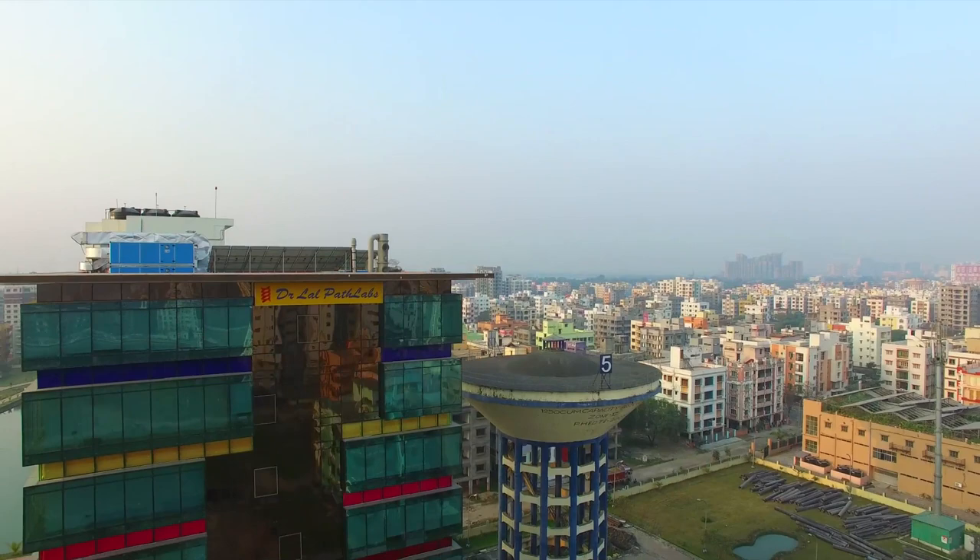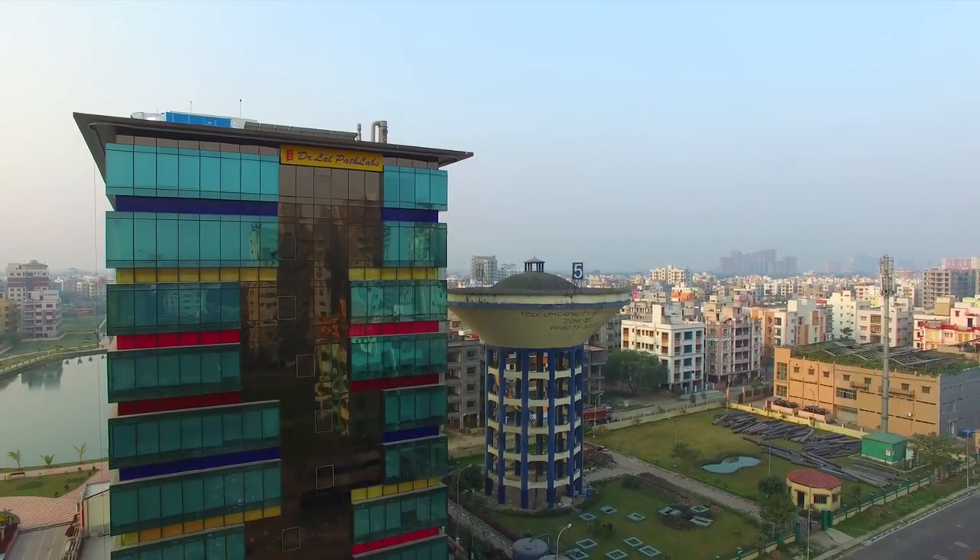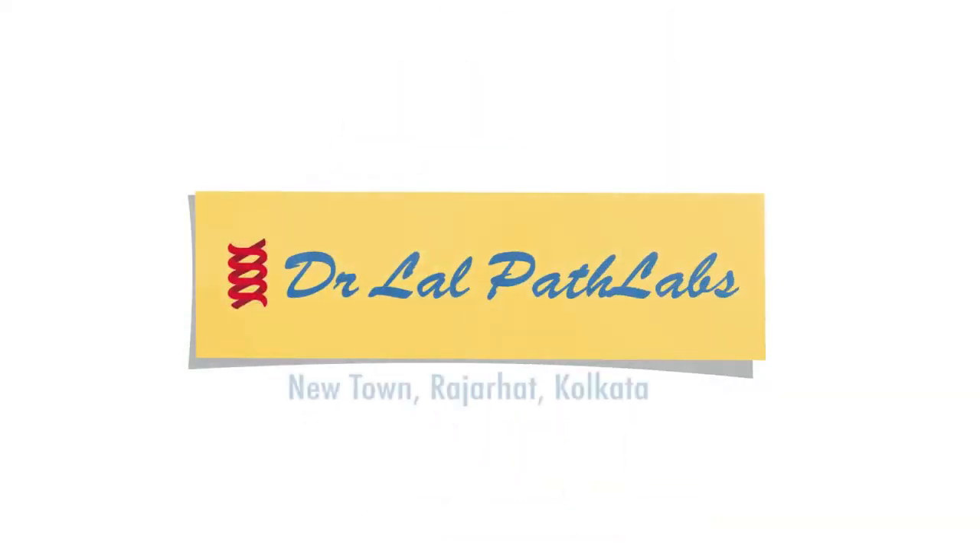We believe in spreading happiness and joy as India's trusted health and wellness partner. Dr. Lal Path Labs — where quality, service, and innovation is a way of life.